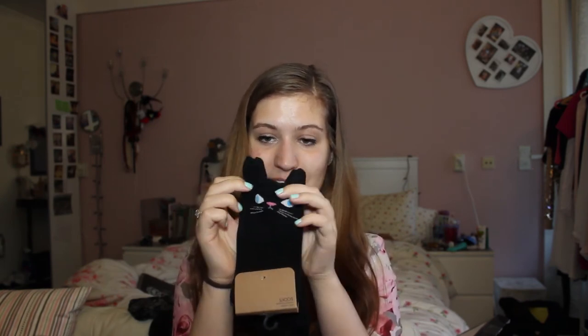This book was 8 pounds. And you must have been expecting this after the book — some black cat socks. They actually remind me a bit of my cat, except my cat has greenish eyes and this cat has blue eyes. But I couldn't resist buying them, and these were 6 pounds.